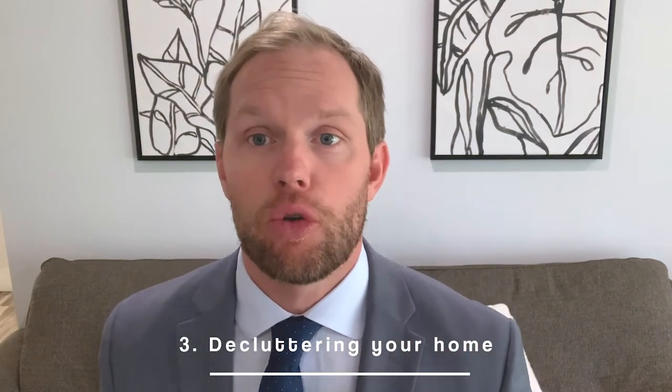Number three: decluttering your home. We want to depersonalize the property and declutter — getting everything that is personal to us out of the property so buyers can really envision themselves in the home moving in. We want buyers when they come into the property to feel as comfortable as possible and get emotionally tied to it. Decluttering means clearing counters of toaster ovens, blenders, and appliances — put them in the cabinets. Also remove clutter, knickknacks around the property, put them away and really minimize it for the buyer's eye.